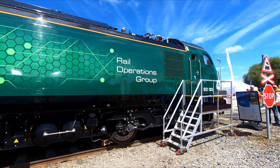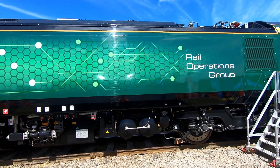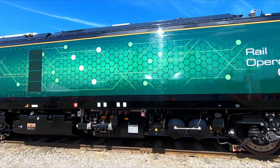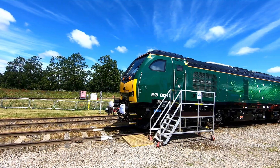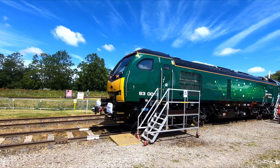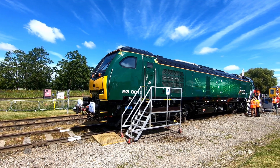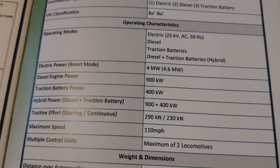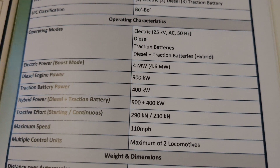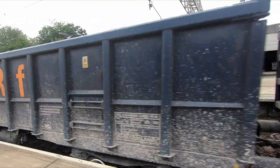To operate on non-electrified lines, the Class 93 is fitted with a 12-cylinder Stage 5 Caterpillar C32 engine, and in addition has two 400kW lithium-titanate oxide batteries. When running on the engines, the loco has a maximum power rating of 1,205hp, or 900kW, so it's significantly less powerful than modern diesel locomotives such as the Class 66 or Class 68.